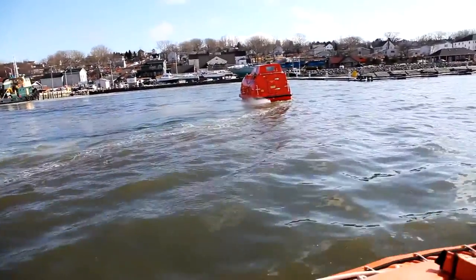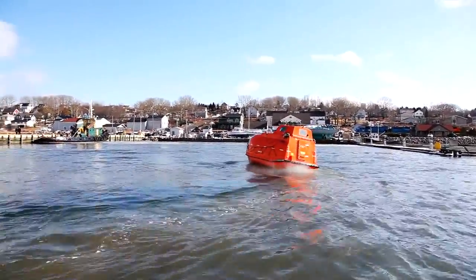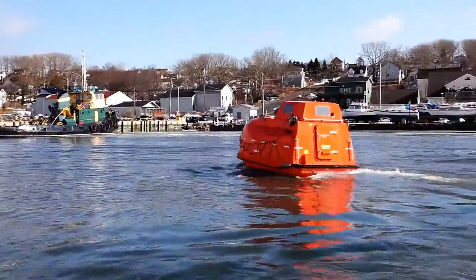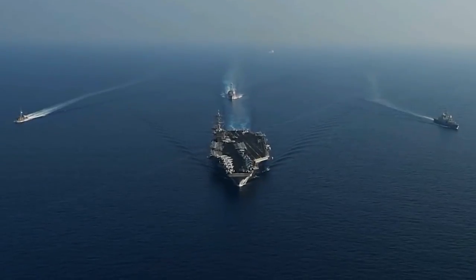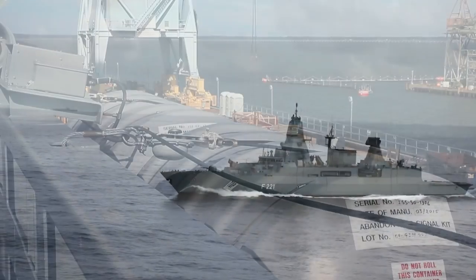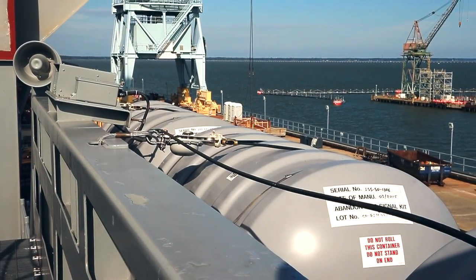It is common for every ship to possess at least one lifeboat. Ships must carry the required number of lifeboats, all of which must be immediately accessible so they can be deployed in an emergency. However, does this rule apply to aircraft carriers, and do ships of this type even have lifeboats? They certainly do. They utilize something called a life raft, which is a more sophisticated form of a lifeboat.